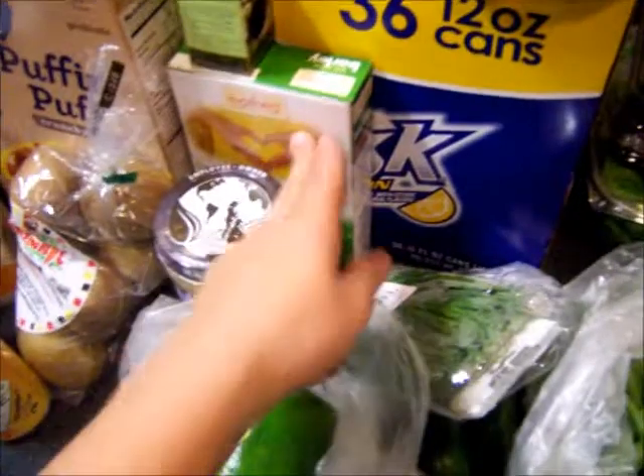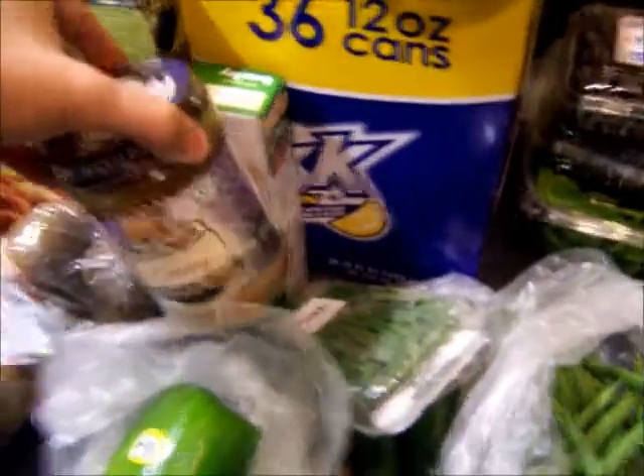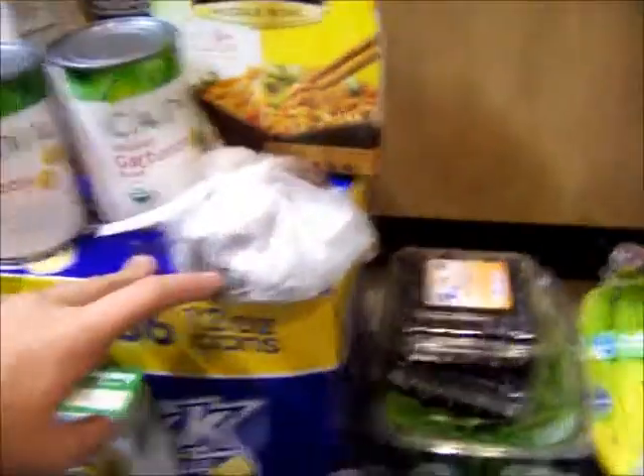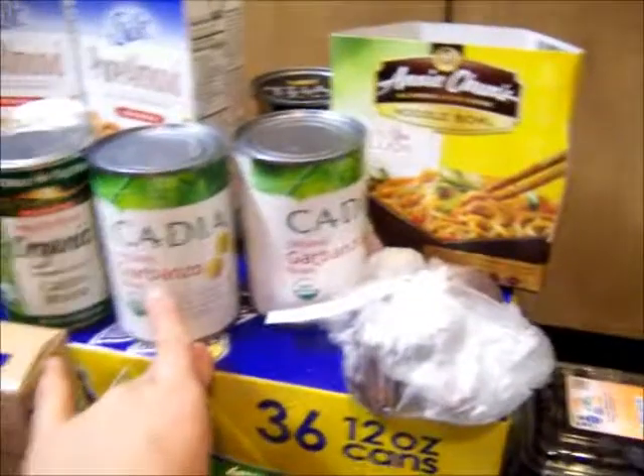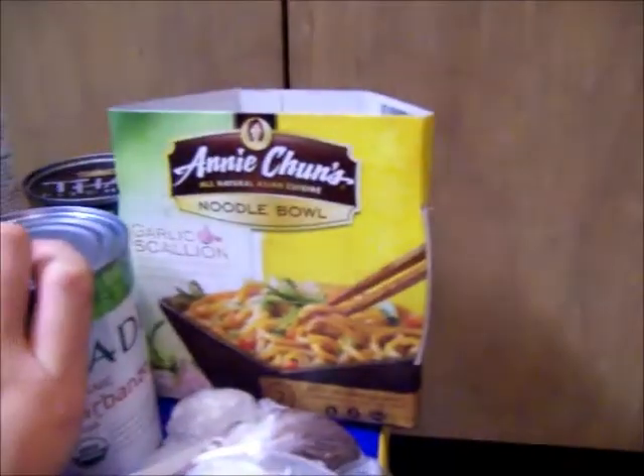Chives, this barley, and almond butter — it's not organic. I got some dates, garbanzo beans, and a vegan little meal. I was hungry, can't you tell?